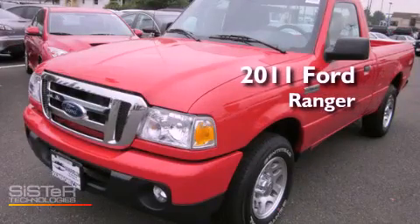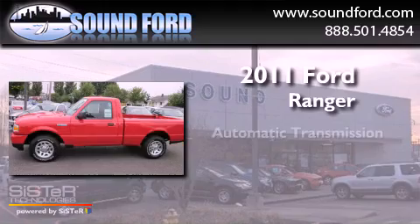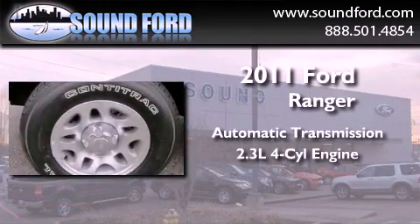This is a brand new 2011 Ford Ranger. This truck has an automatic transmission and an inline four-cylinder engine.